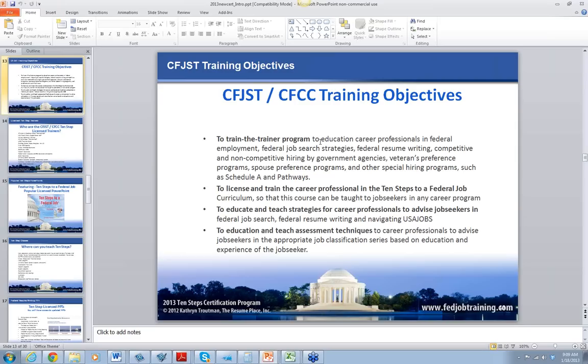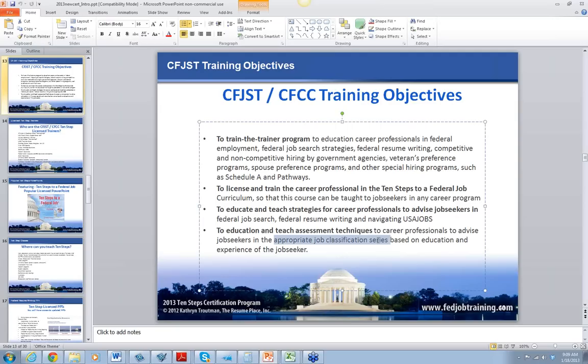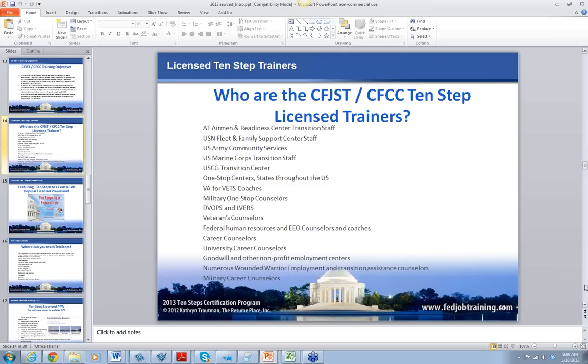These are my objectives: to teach a train-the-trainer program that includes federal employment, federal job search strategies, federal resume writing, and competitive hiring programs; to license and train you in 10 Steps; to educate you to advise job seekers; and to teach you assessment techniques for reviewing resumes against the OPM classification standards. I know that's a lot of stuff for three days.